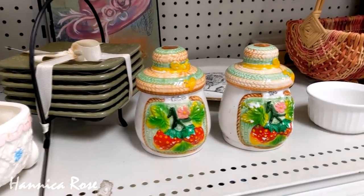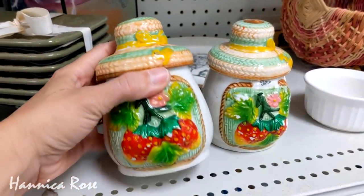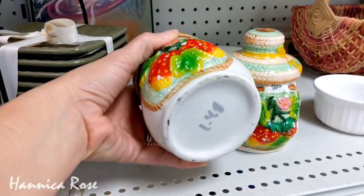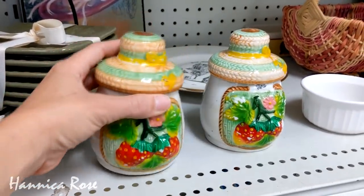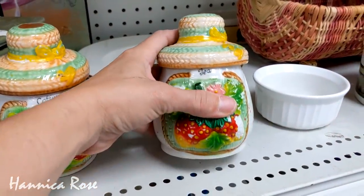I thought this coffee and tea jar were really cute and they would be perfect for someone with a strawberry theme in their kitchen. They're not my style, so I did leave them behind for someone that has been looking for something like this, and I hope they get a great home.